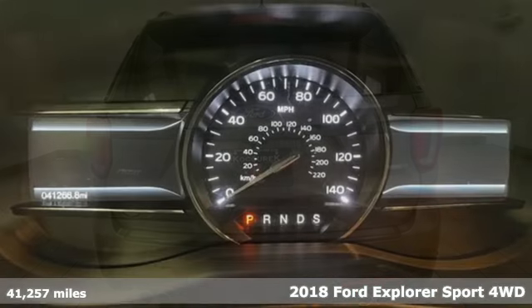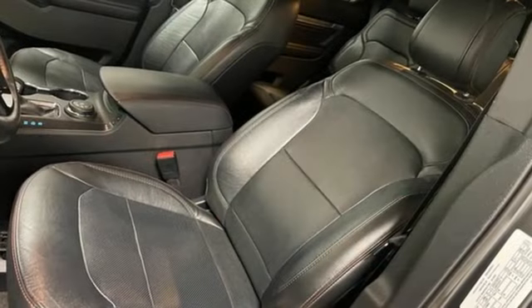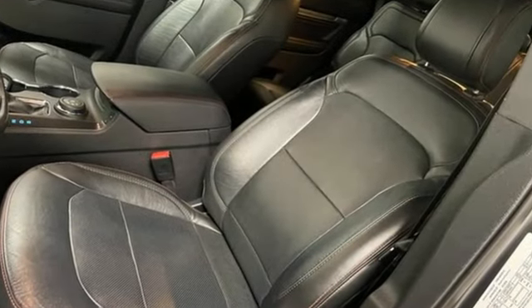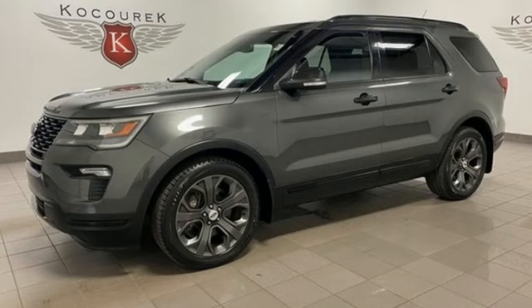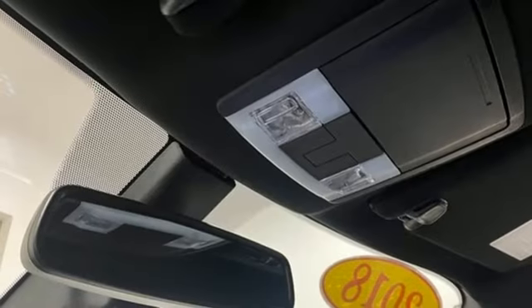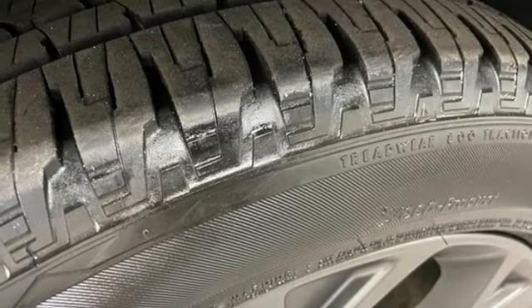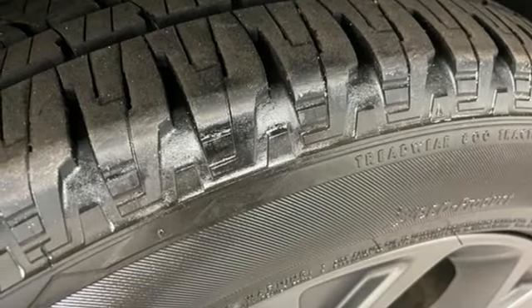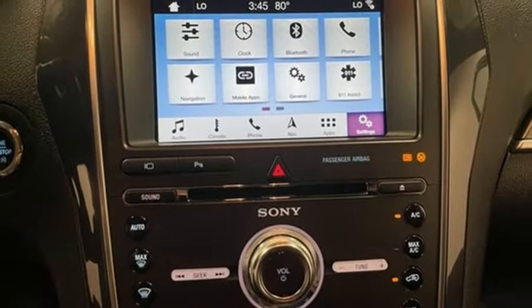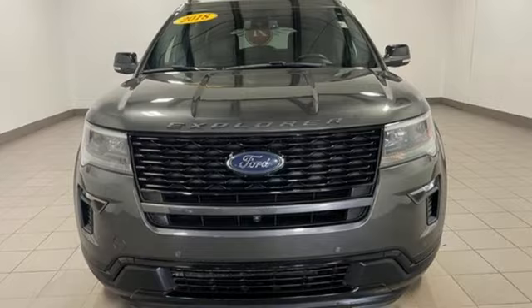It boasts an impressive list of features like these: auto-dimming rear view mirror, Wi-Fi hotspot, front heated leather bucket seats, Bluetooth wireless audio streaming, EcoBoost engine, dual zone climate control, AppLink, Apple CarPlay, and Android Auto. SYNC 3 external memory control. Hands-free liftgate. Four-wheel drive. And integrated navigation system with voice activation.